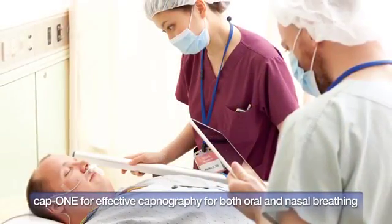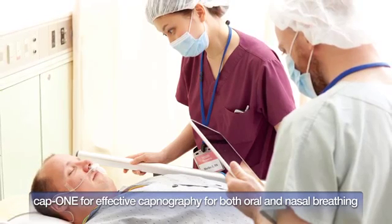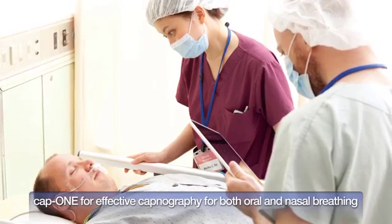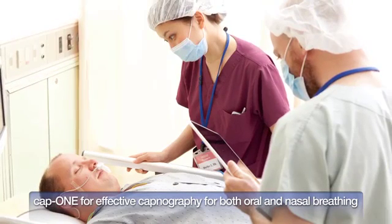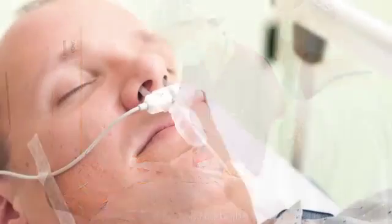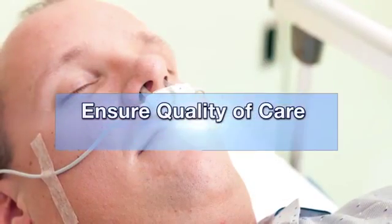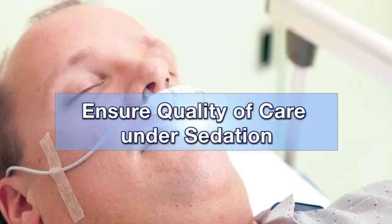For non-intubated adult patients, another unique CAP1 sensor catches both oral and nasal expiration. All the Nihon Coden CAP1 sensors are designed to be easily switched from intubated to non-intubated patients. The CAP1 provides reliable and continuous respiratory monitoring and ensures the quality of care under sedation.